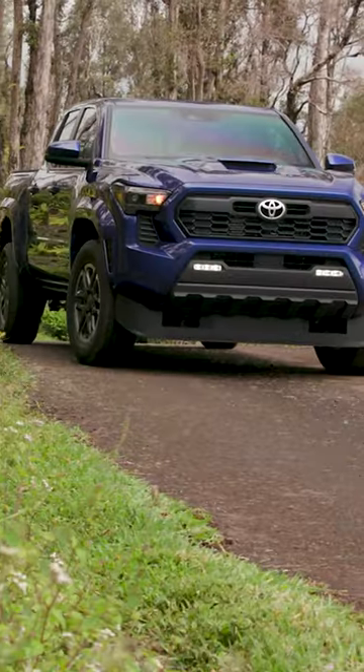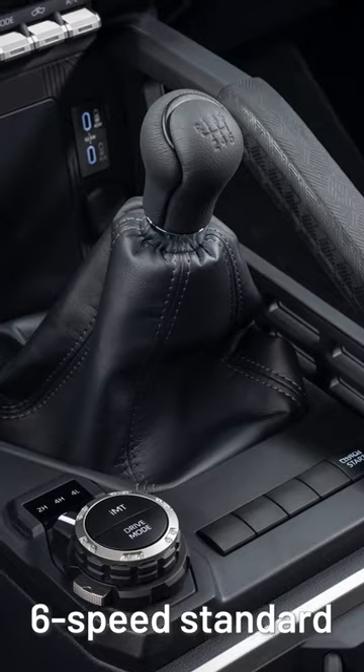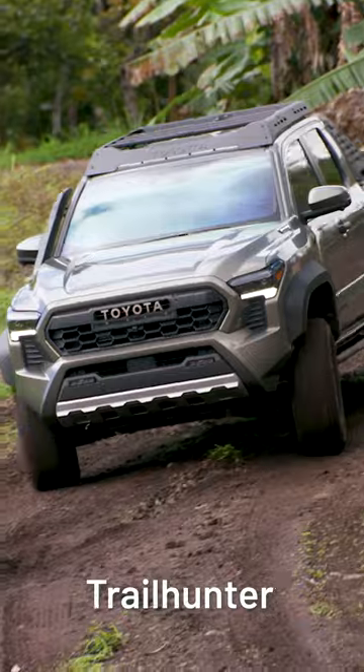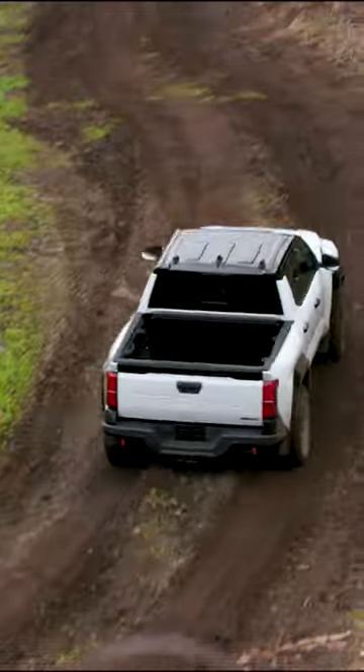No V6 option, but this hybrid engine is its most powerful Tacoma engine ever. Comes in 6-speed standard or 8-speed automatic. The most notable variants are the i-Force, i-Force Max, Trailhunter, and the top of the totem pole TRD Pro. No fully electric version, though.